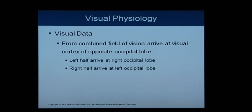Visual data from your field of vision arrives at the visual cortex of the opposite occipital lobe. As we saw in chapter 14, the right hand holding a pencil was in the right visual field but that image arrived in the left hemisphere. So the left half of your vision arrives at the right occipital lobe, and the right half arrives at the left occipital lobe. The left side of the brain controls the right side of the body and vice versa — the same applies to vision.